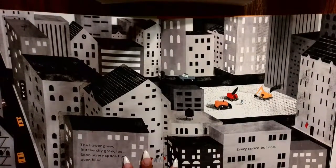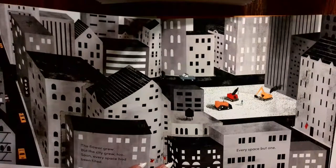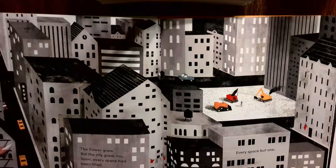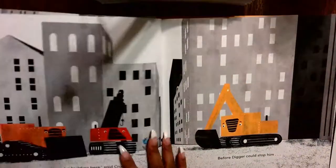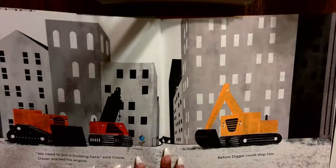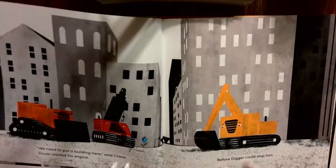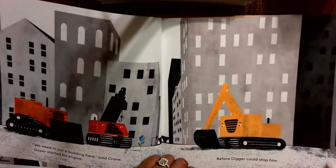The flower grew, but the city grew too. Soon every space had been filled — every space, but one. What space did not get filled? Look at all these buildings — can you point to it? We need to put a building here, said Crane. Dozer started his engine. Before Digger could stop him — they were going to come right over that flower! What do you think is going to happen?